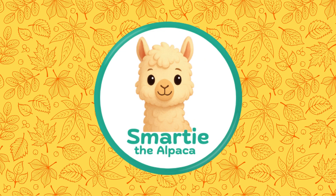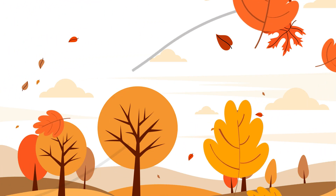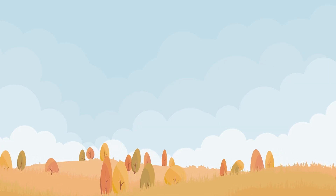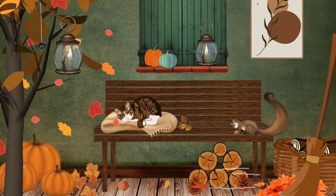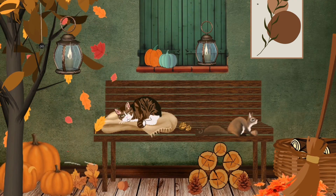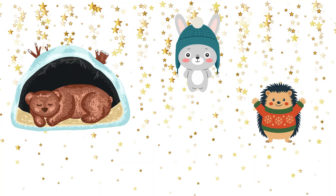Hello friends! I'm Smarty the alpaca. Fall is here, the air's cooler, the leaves are colorful, and animals are busy. Have you ever wondered how animals get ready for winter? Let's find out together.